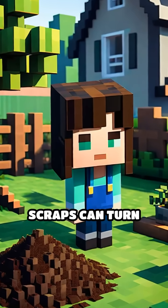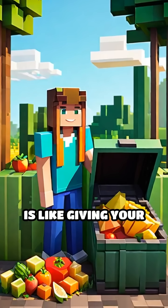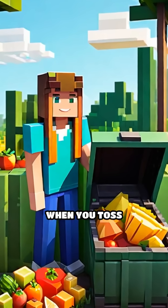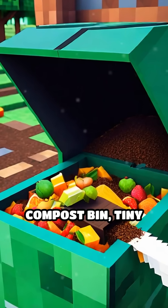Have you ever wondered how a pile of kitchen scraps can turn into rich, dark soil? Composting is like giving your food waste a second life. When you toss things like fruit peels, veggie scraps, and coffee grounds into a compost bin,